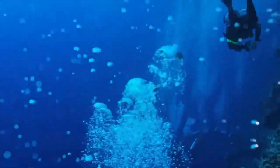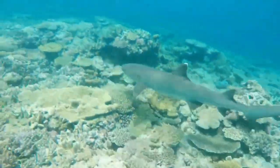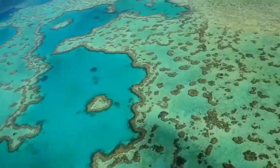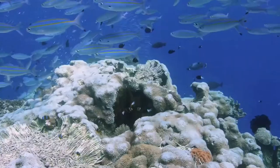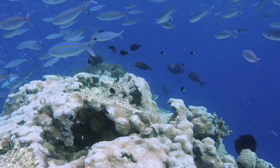Coral reefs provide food and livelihoods for hundreds of millions of people around the world, they protect shorelines from erosion, and they contain compounds that are used to treat human ailments. Even though they cover less than 1% of the sea floor, they harbor about a quarter of all marine biodiversity.